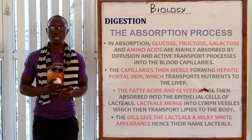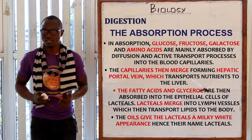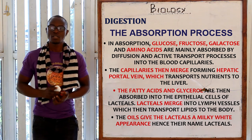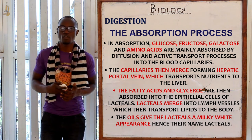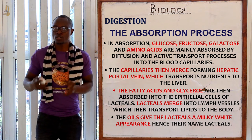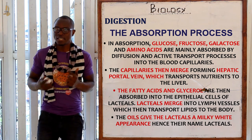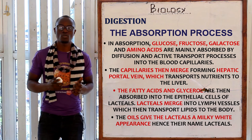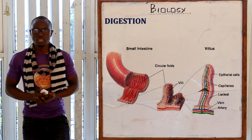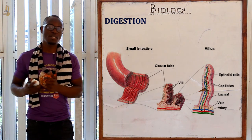After chemical digestion, we have absorption. Glucose, fructose, galactose, and amino acids are absorbed by diffusion and active transport into the blood capillaries. These capillaries merge to form the hepatic portal vein, which transports the nutrients to the liver. Fatty acids and glycerol are absorbed into the epithelial cells of the lacteals, which merge into lymph vessels that transport lipids to the body.